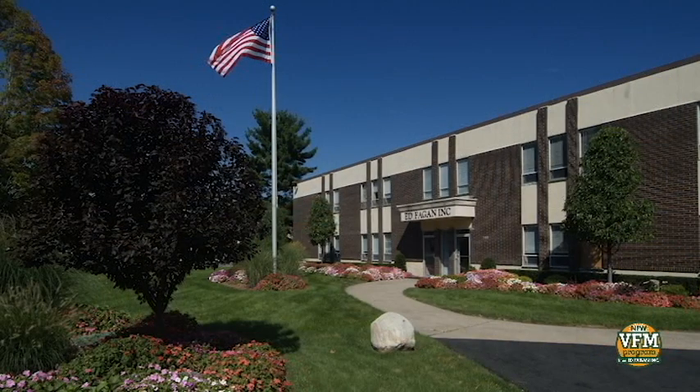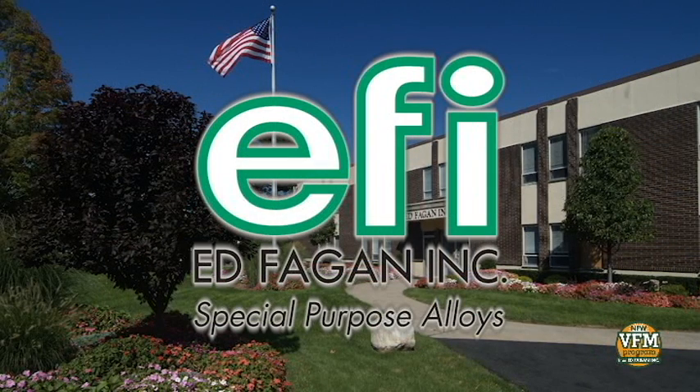In addition, Ed Fagan, Inc. stocks a wide range of TZM molybdenum alloy and other high-temperature metals and alloys. Most of these materials are stocked in a wide variety of forms and sizes for immediate shipment.